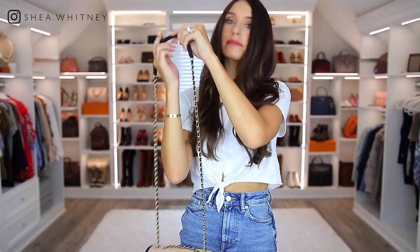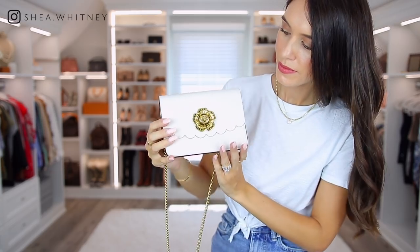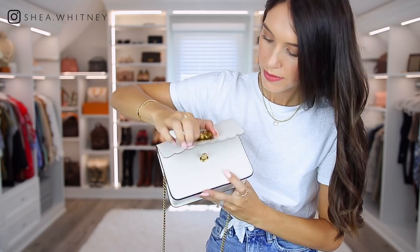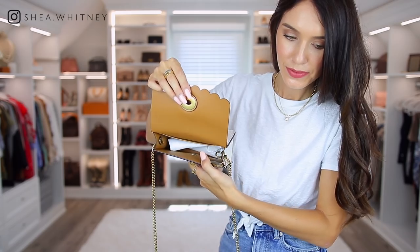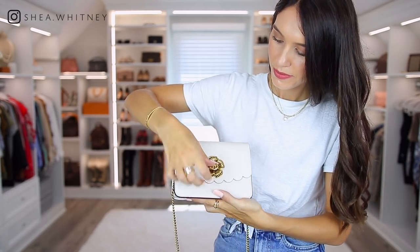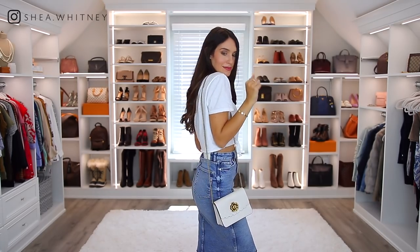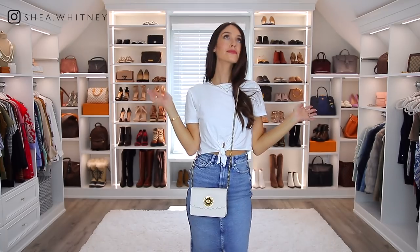This bag is more on the contemporary designer side and it's by Coach. I think it's such a cute, summery spring bag, and the quality feels seriously amazing — just like my other high-end bags. Coach wasn't as popular for a while, but people really need to consider them more often because they really do have good quality bags. This one is more of a summer color so I don't find that I wear it all year round, but for the price and quality, I'm very happy with it.